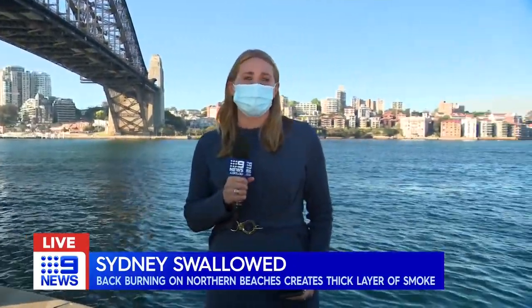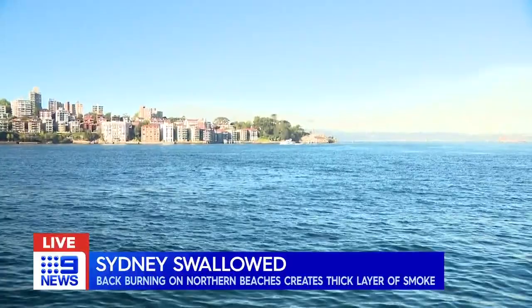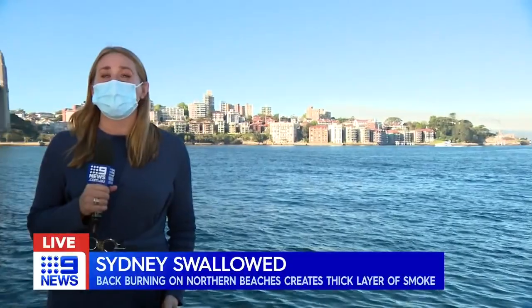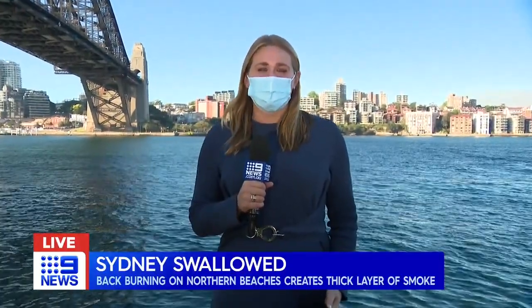But if we move across to the other side, you'll see a column of smoke — it is thick and almost brown in colour. That is where the smoke is coming from. There is a hazard reduction burn at Grotto Point in Balgowlah Heights, carried out to protect homes that back onto bushland there.